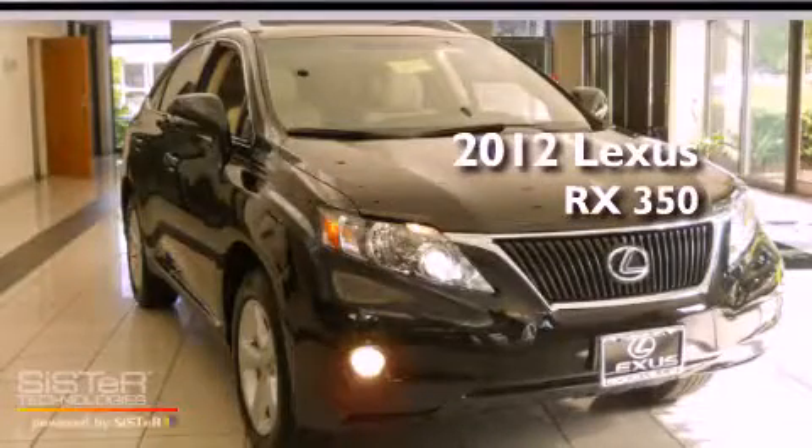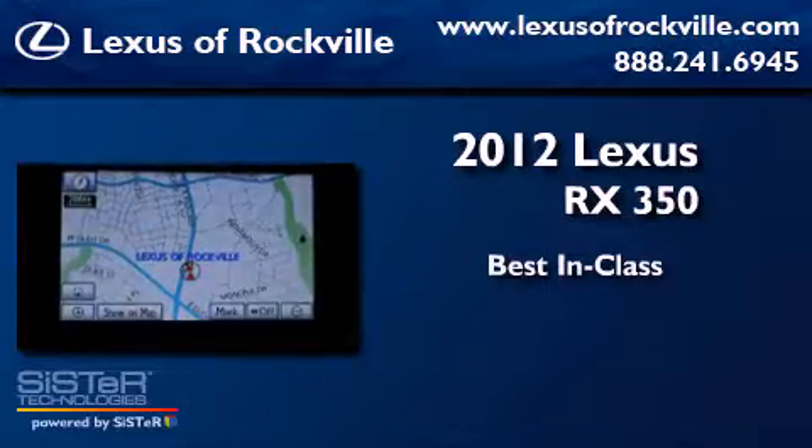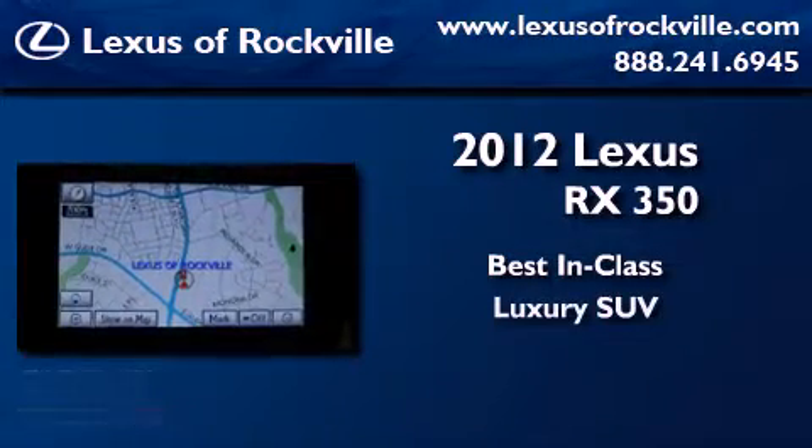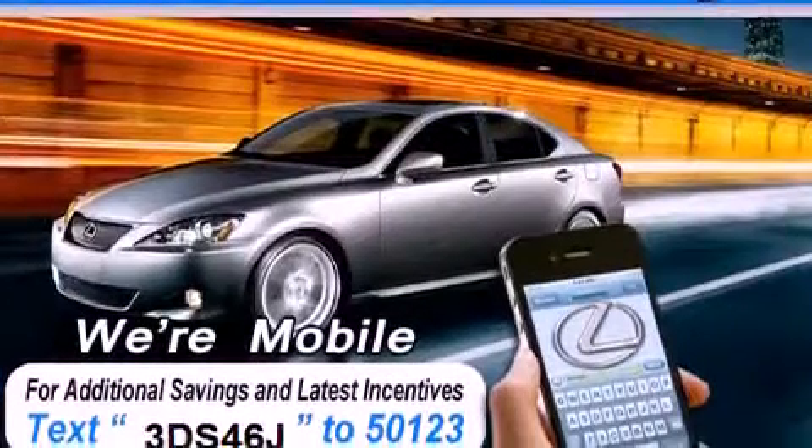This is a 2012 Lexus RX 350. All of the following features are included.